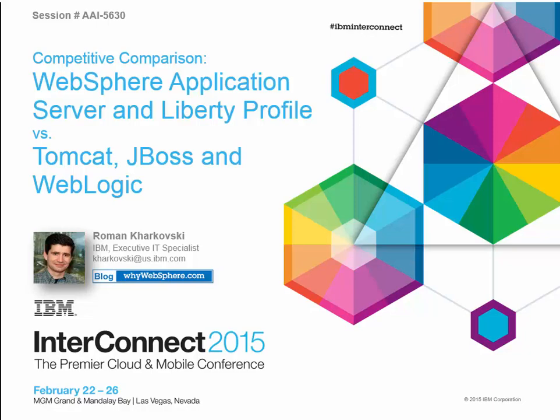Hello, my name is Roman Harkovsky. I work for IBM as an executive IT specialist for the worldwide WebSphere technical sales team. In this session we'll cover WebSphere application server comparison to Tomcat, JBoss and WebLogic server. This is the same session that I've done at the IBM Interconnect conference back in February in Las Vegas. So let's get started.